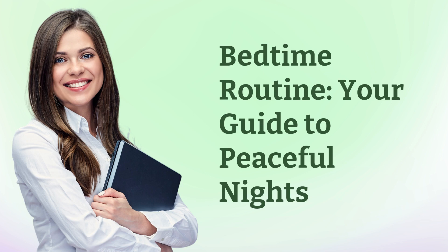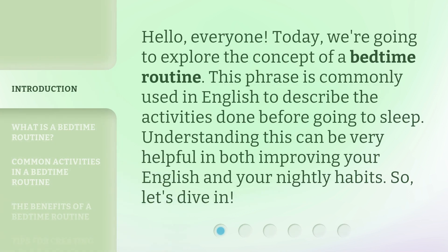Bedtime Routine: Your Guide to Peaceful Nights. Hello, everyone. Today, we're going to explore the concept of a bedtime routine. This phrase is commonly used in English to describe the activities done before going to sleep. Understanding this can be very helpful in both improving your English and your nightly habits. So, let's dive in.